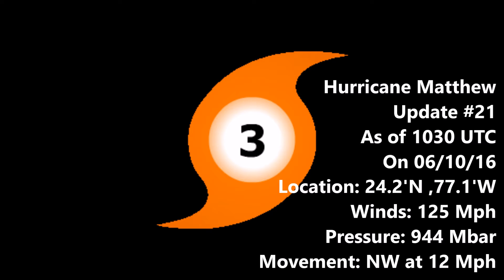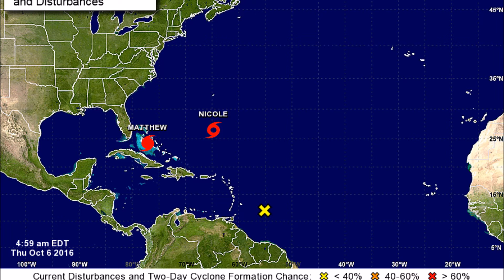Hurricane warnings are now in effect for most of the eastern coast of Florida. Hurricane watches stretch into Georgia and South Carolina as well. Tropical storm watches and warnings are also in effect in the Florida Keys, and hurricane warnings remain in effect in the Bahamas. Tropical storm watches are also active for the southern tip of Florida.